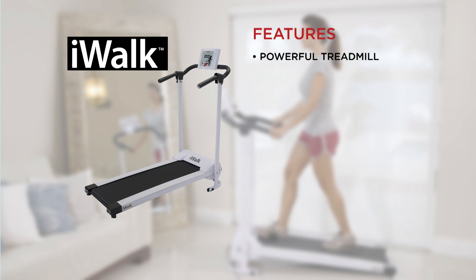With iWalk you're getting a powerful and easy-to-use treadmill so you can walk or run your way to better health. The iWalk is compact, lightweight and rolls away for easy storage. Perfect to use around the home.